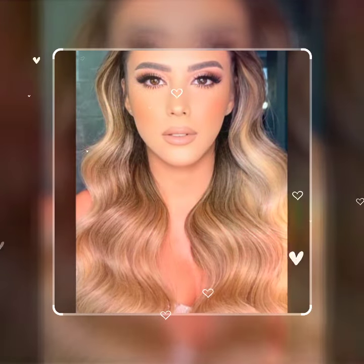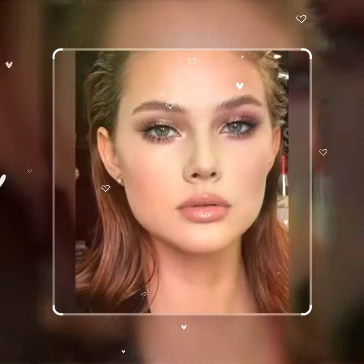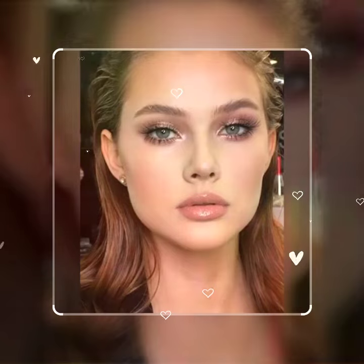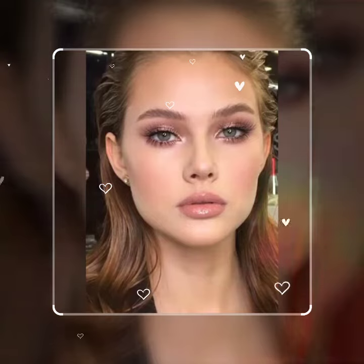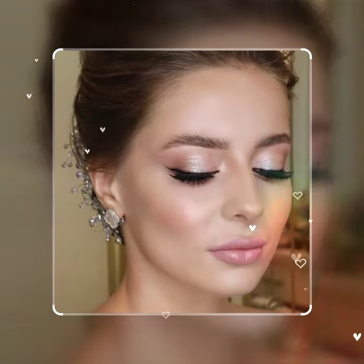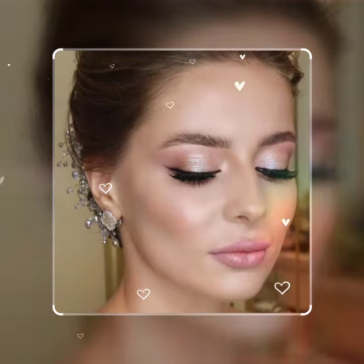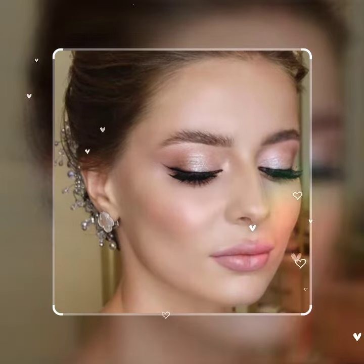So beautiful eye makeup and so beautiful contour and blush on. See ideas without liner, and so soft and sweet lipstick colors and lipstick shades. And very many more ideas of natural look makeup for bridesmaid.